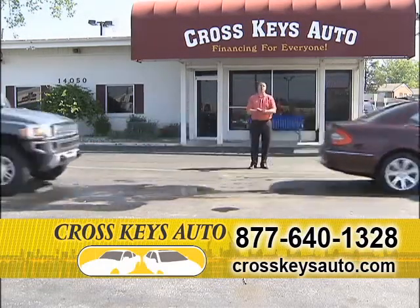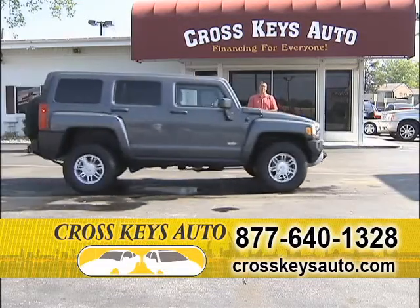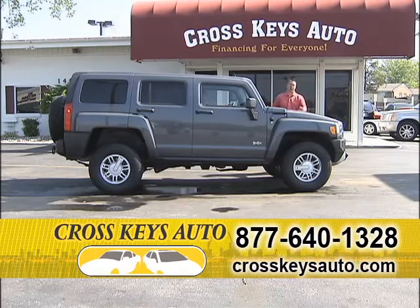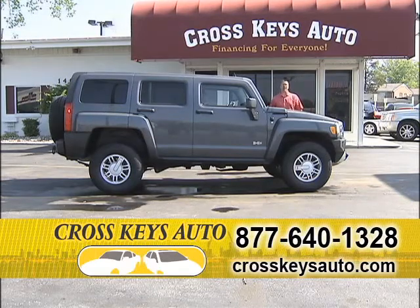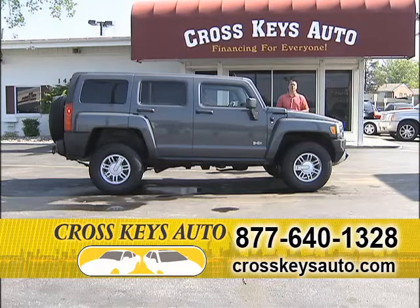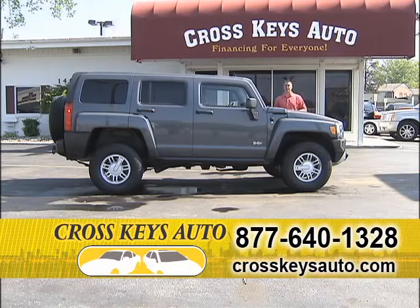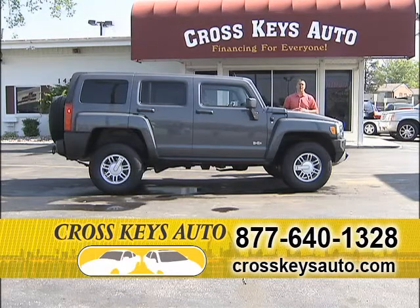If you've never drove a Hummer, I have H2s and H3s in stock at all times. These H3s are so driver-friendly. They're a V6, they're great on gas. It's a 2008, another one-owner car. You can go to my website at CrosskeysAuto.com. There are 20 pictures of this truck on the website, every angle. You can do an online application, a trade appraisal.